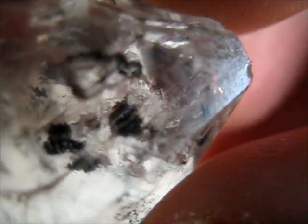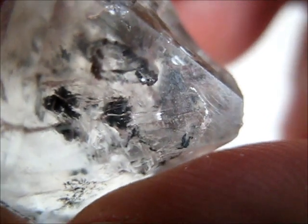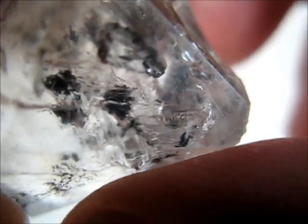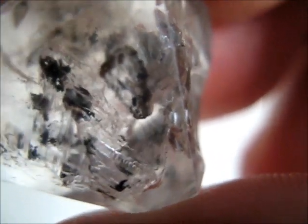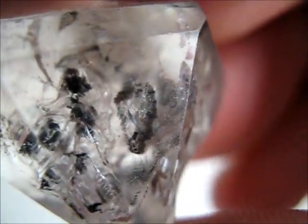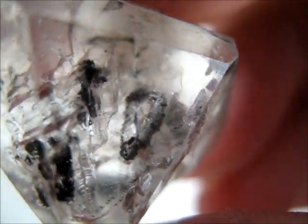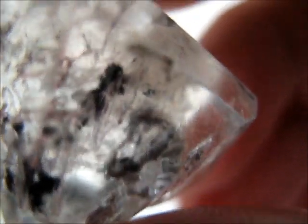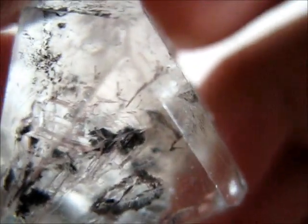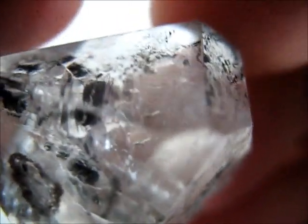So let's have a look. You can see the bubble quite clearly there in the middle and the particles to the left of it. Slowly rotating the crystal, you can see those particles all tumbling down through the chamber.